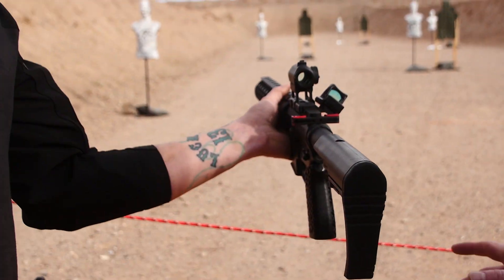Can we try one of these triggers? Yeah, more than welcome. We'll go ahead and set you up with the Eclipse there in that PCC. Alright, we're shooting 9mm in a Quarter Circle 10 PCC, and this has got the Eclipse trigger.